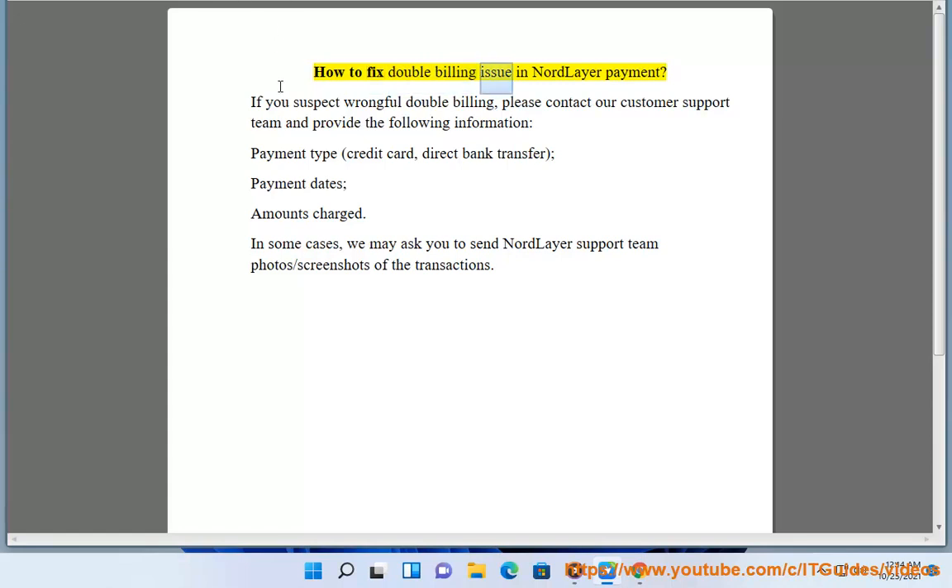How to fix double billing issue in NordLayer Payment. If you suspect wrongful double billing, please contact our customer support team and provide the following information.